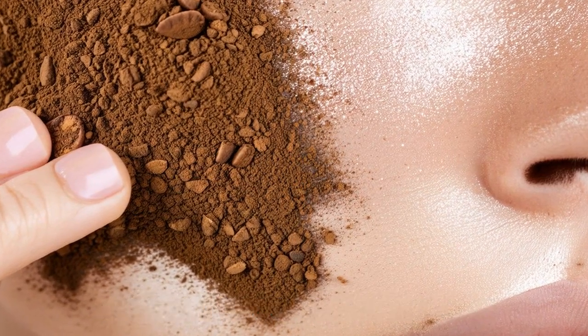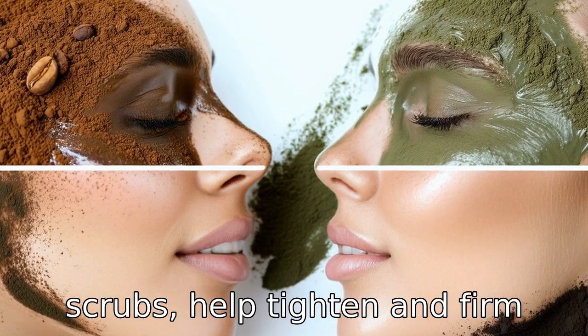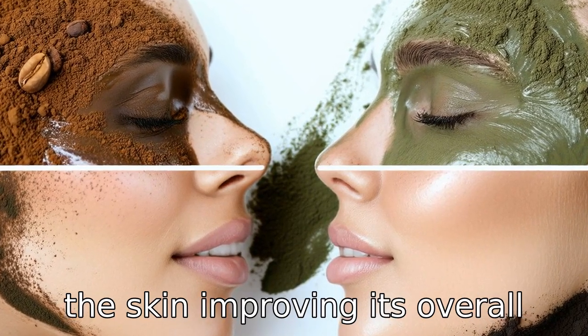Benefit seven is improved skin texture. Coffee grounds, when used in masks or scrubs, help tighten and firm the skin, improving its overall texture.